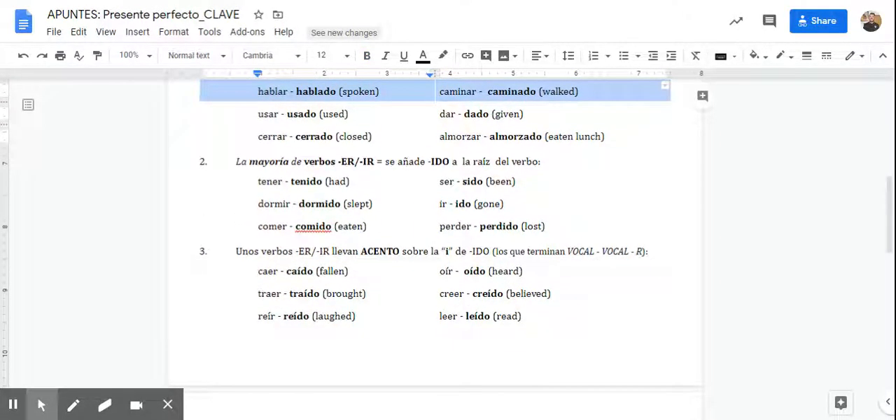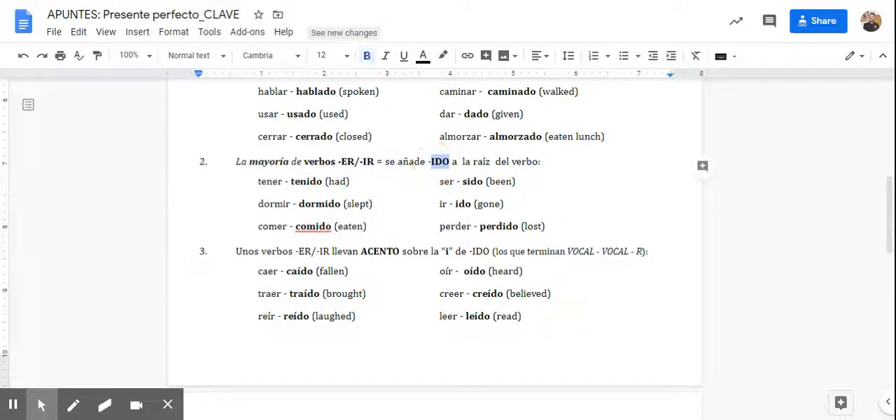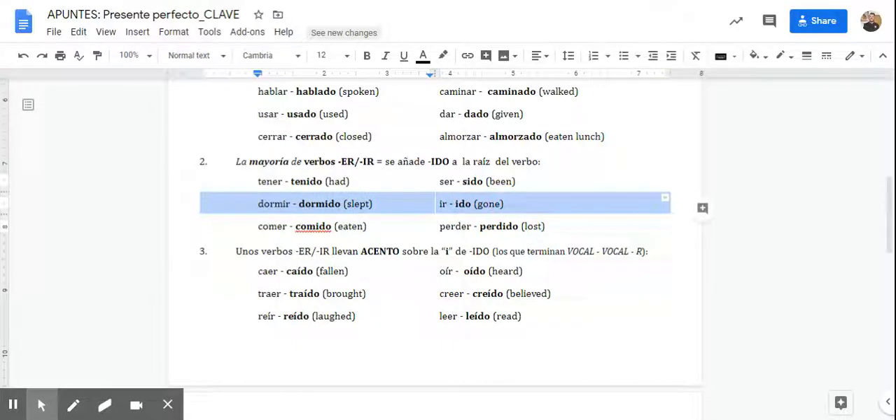If it's an -ER or an -IR verb, it's going to end in -ido. So if you have had a lot of homework: Yo he tenido mucho trabajo. 'I have slept': Yo he dormido bien — I took off the -IR from dormir and just added -ido. 'They have eaten': Ellos han comido — I just added -ido at the end. Sido, ido, and perdido.